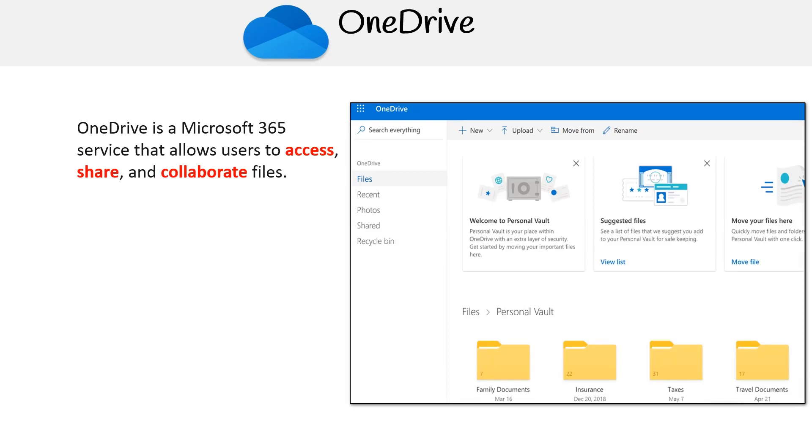Hey, this is Andrew Brown from ExamPro. And we'll be talking about OneDrive and its collaboration features. OneDrive is a Microsoft 365 service that allows users to access, share and collaborate files from anywhere.